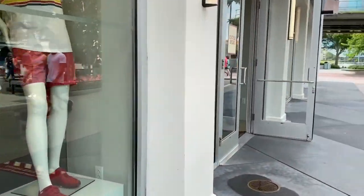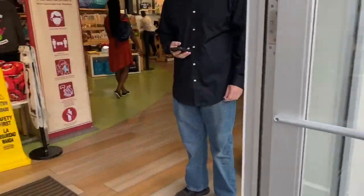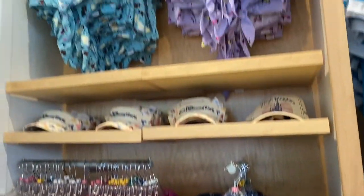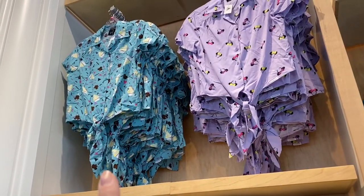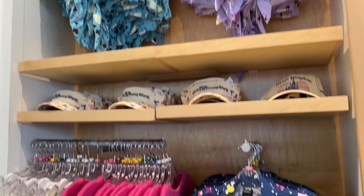First up, as always, Disney Style! Both of these — I want those, they are so cute.